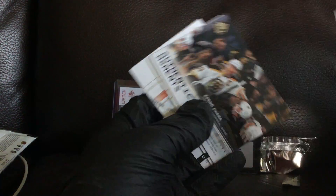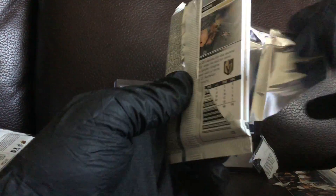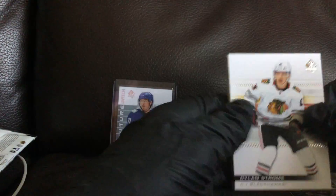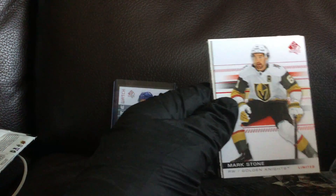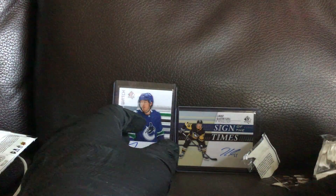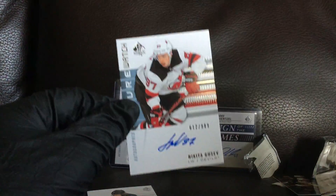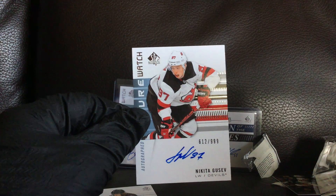Here's another moment. Alright, last pack. Not an auto patch — one of those thick ones. What do we got? Limited. Well, we got one, but not the greatest I don't think. But still, it's always nice to get one, right? Thanks for watching.